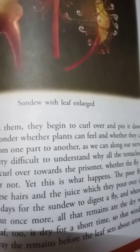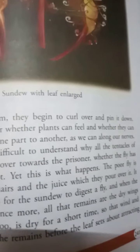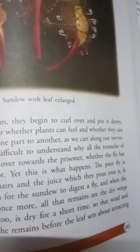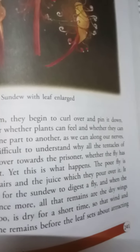Sometimes we wonder whether plants can feel and whether they can send messages from one part to another, as we human beings do with our nerves. Certainly it is very difficult to understand why all the tentacles of the sundew leaf curl over towards the prisoner, whether the fly has touched them or not. Yet the poor fly is suffocated by these hairs.